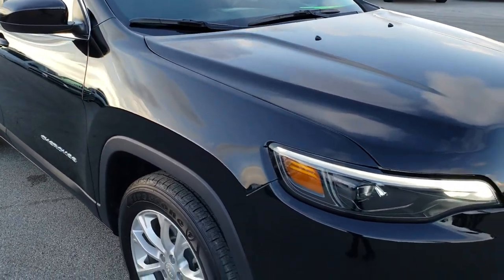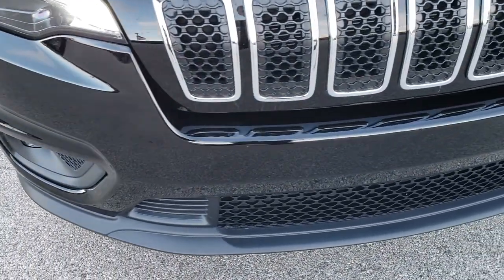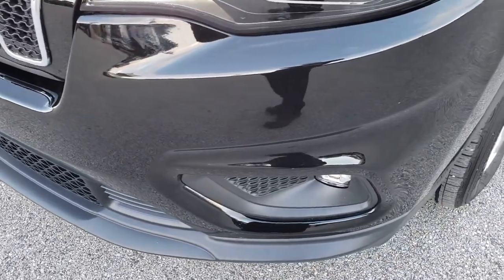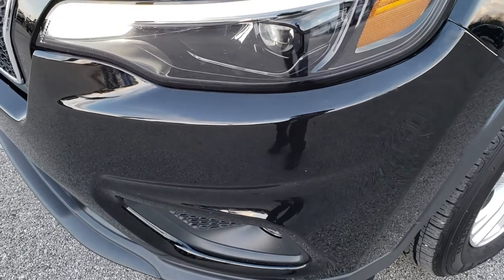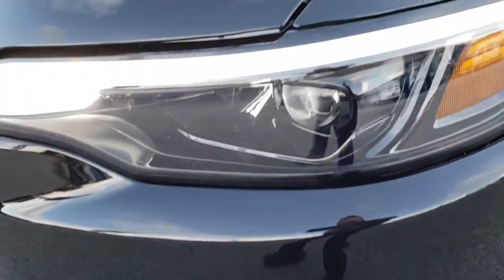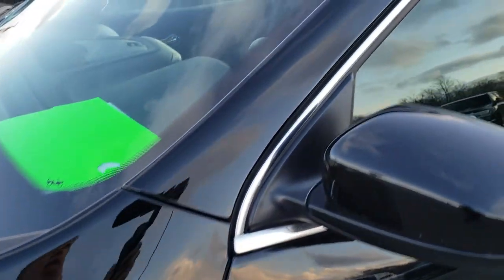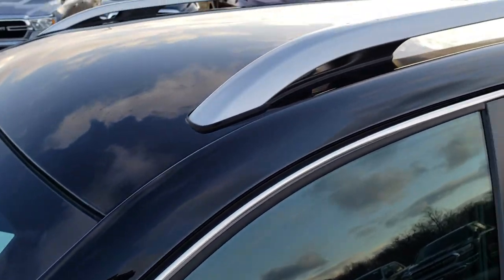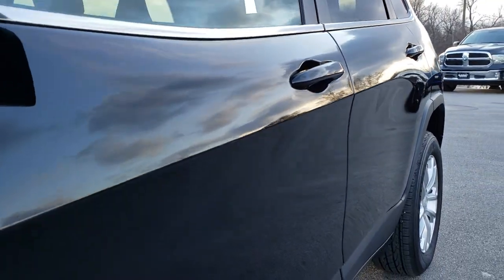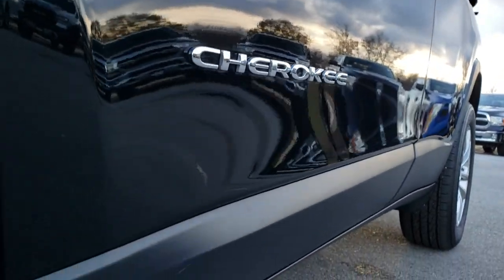This vehicle has the 2.4 liter 4-cylinder motor which pumps 184 horsepower. From this HD video you will be able to tell that this Jeep is extremely clean all the way around. It has the LED fog lamps, the LED headlamps, and the LED running lights. Diamond black is the color. We shoot all of our videos in 1080p, so if you have HD capabilities on your computer, tablet, or smartphone device, turn them on right now because it's like you're right here looking at the vehicle with me.